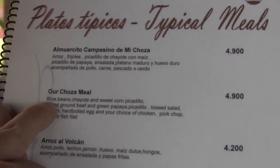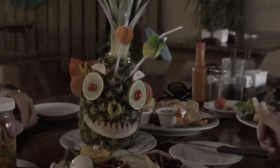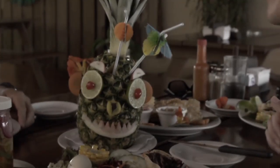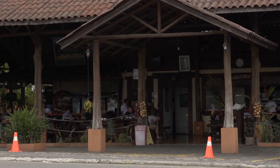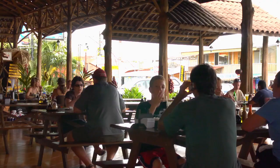Typical Costa Rican cuisine. So what would you suggest we eat here? I would suggest our Chosa meal — that's a real Costa Rican meal. It goes with rice, beans, salad, and some kind of meat: chicken, beef, or fish. Let's order those then.